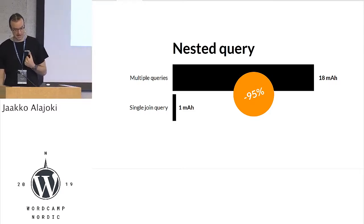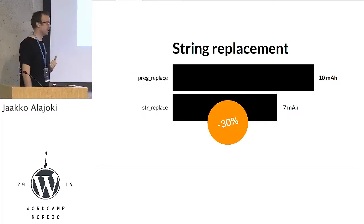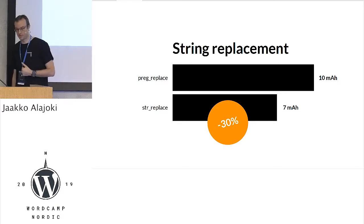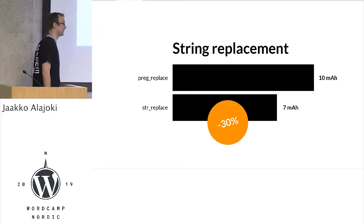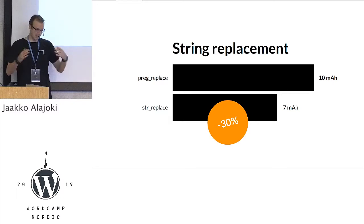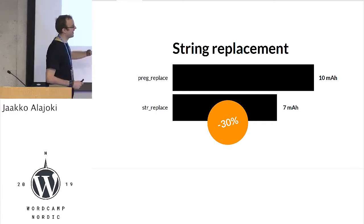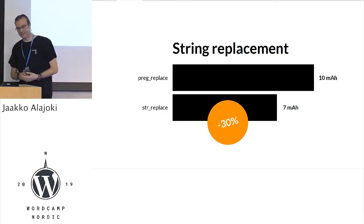The last example is the very classic PHP optimization. If you Google for PHP optimization, you will always find this: do not use regular expressions if you don't need to — use string replacements. I did an experiment with JSON loading, doing some replacements for multiple items. I was surprised how little it actually affected, but 20% — I can take it.